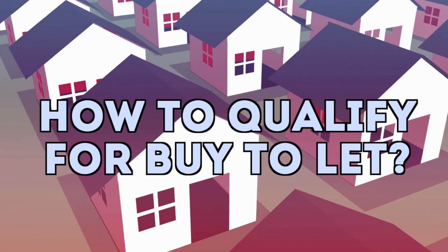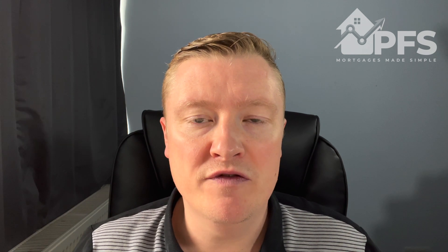How do you qualify for a buy-to-let mortgage? Well, the first thing you need is the deposit, and it's typically a minimum of 25%. You may need more depending on the figures and the rental assessment, and how expensive the property is, but typically 25% is where you need to be.